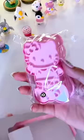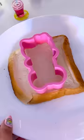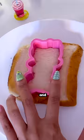Let's open it up. It's kind of like a cookie cutter mold. The quality is very nice. I'm putting my bread on the plate. I think you put this on first and then you put this on top.